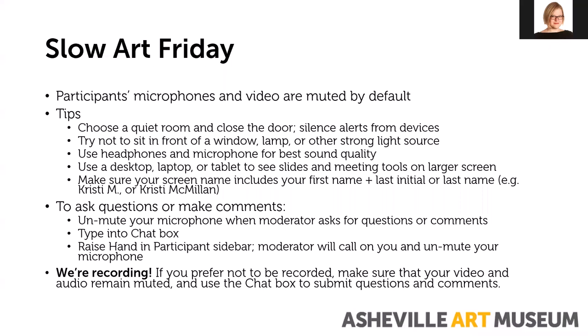Make sure that your screen name includes your first name and last initial or first name and last name so that we know who we're talking to. In order to make questions or comments during the program you can unmute your microphone when Michelle asks for questions or comments. You can also type into the chat box. The third way is to raise your hand in the participant sidebar. Michelle or I will call on you and unmute your microphone at that time. I encourage you to just unmute your microphone and talk whenever you'd like. We are recording so if you prefer not to be recorded make sure that your video and audio remain muted and use the chat box to submit questions and comments.